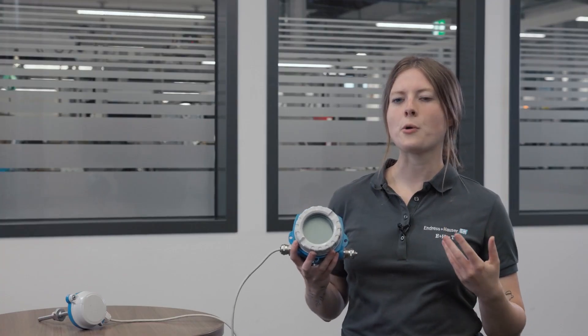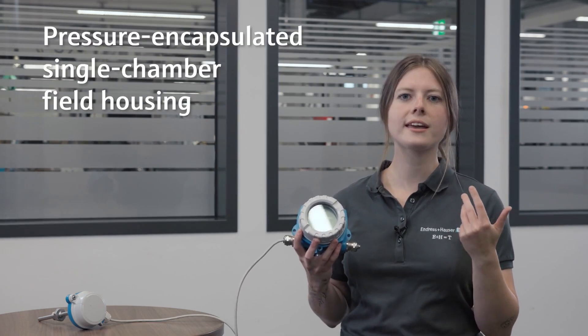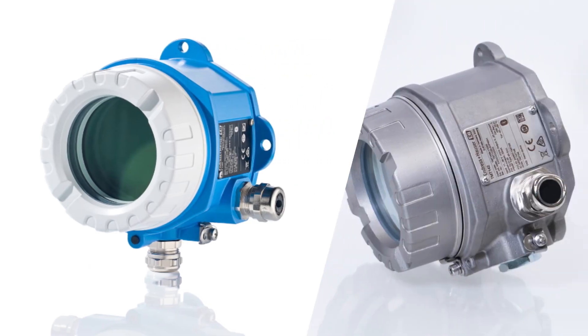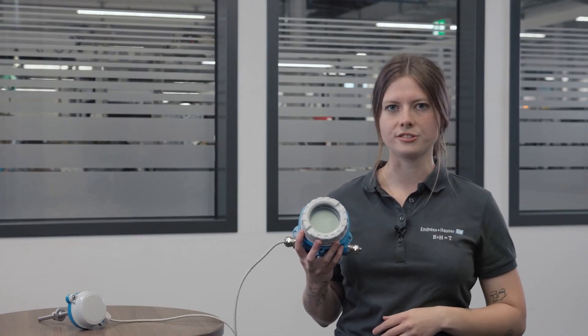The electronics of our ITEM TMT142B are packaged in a pressure encapsulated single chamber field housing made of robust aluminium or stainless steel, and can be sheltered with an optional integrated over-voltage protection. This ensures reliable, long-term stable and accurate temperature measurement even under harsh environmental conditions.